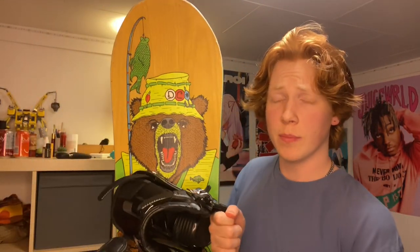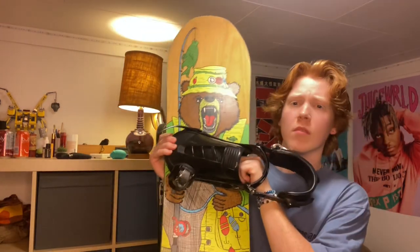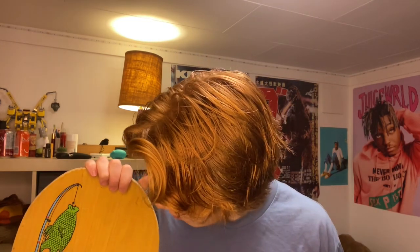We're rocking this DC board. Once again I don't know the exact name of it, but pretty sick though, right? Got the bear on the front — fishing and stuff, just like casual. I picked this up on Facebook Marketplace about a year and a half ago. This is my second season on it and it's done me really well. The flex is really nice, it's got a really good underfoot so it does well in powder.